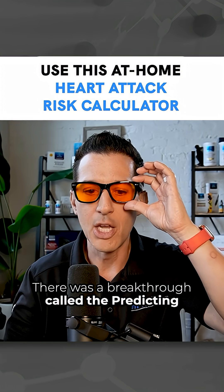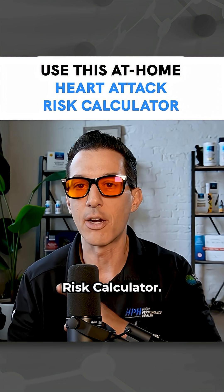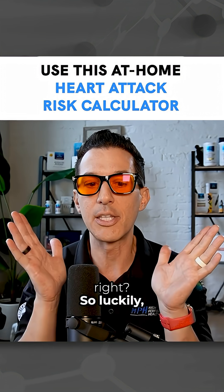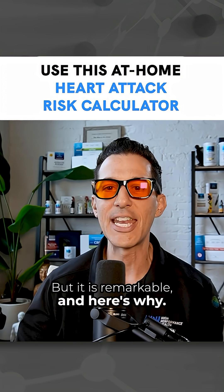There was a breakthrough called the Predicting Risk of Cardiovascular Disease Events Risk Calculator. Luckily, they nicknamed it PREVENT, and it is remarkable. Here's why.